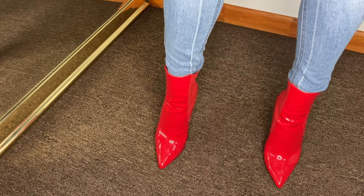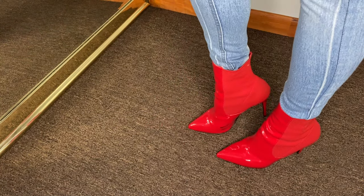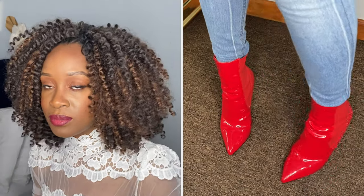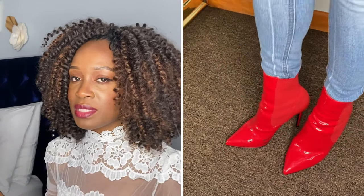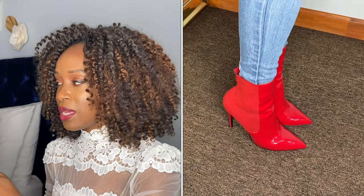Boot number three is another pair from Steve Madden — red booties with a patent leather detail up front and an elasticated detail in the back. I love these boots because if you're going out wearing something really plain, this is definitely a statement type of boot that can elevate your look. My only issue is that these are what they call sock booties — they don't have any zippers, so you literally have to push your foot in. I was doing that once and ended up ripping the back of it, which I need to take to a cobbler to get fixed.